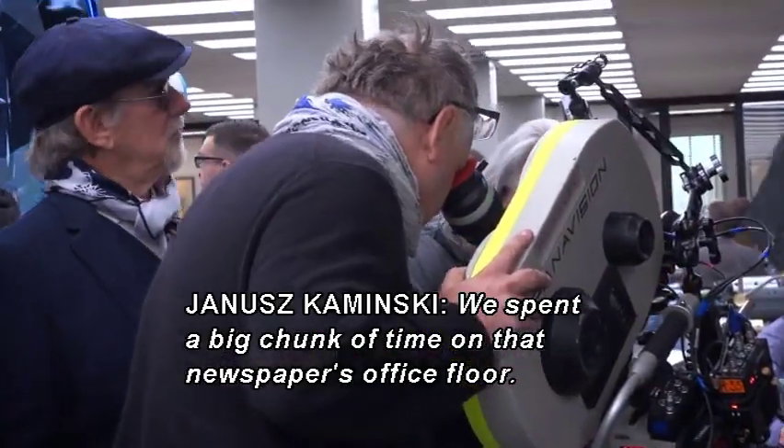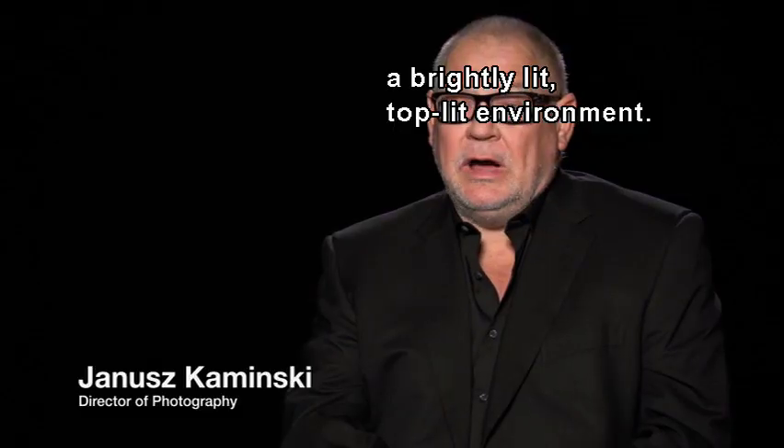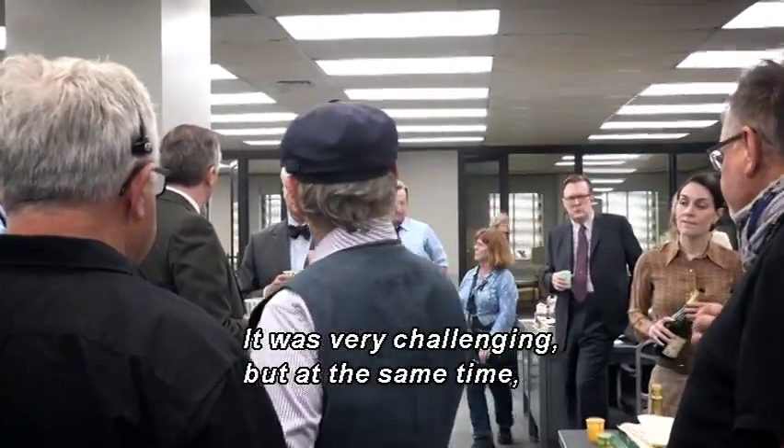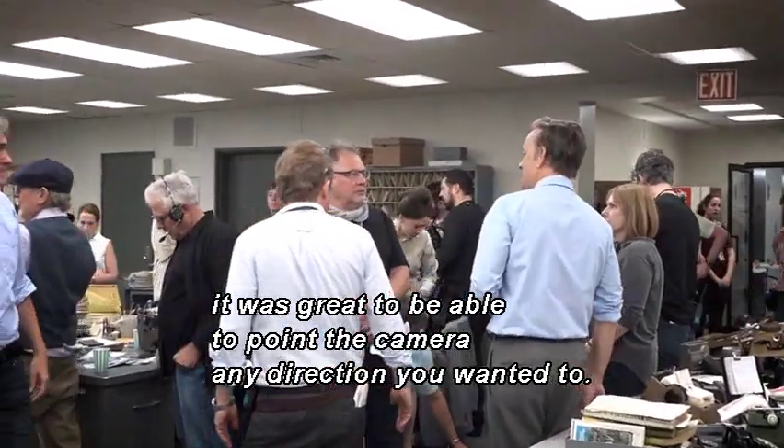We spent a big chunk of time on that newspaper's office floor. It's really tough because it is by nature a brightly top-lit environment, so I lit it very simply. It was very challenging, but at the same time it was great to be able to point the camera any direction you wanted to.